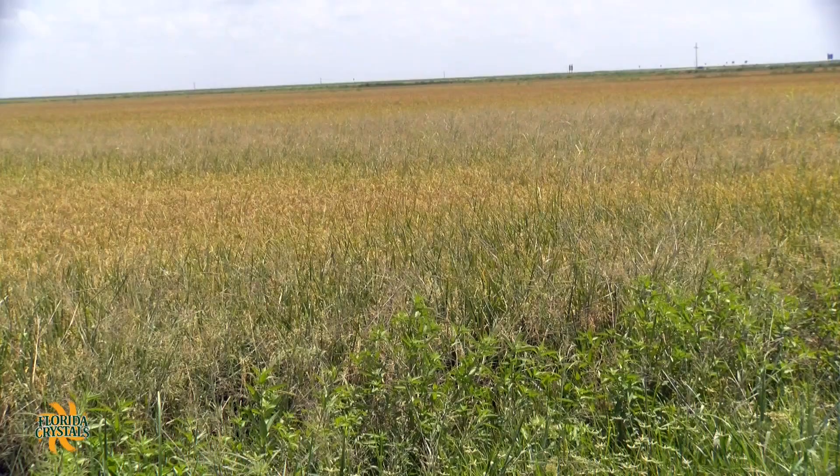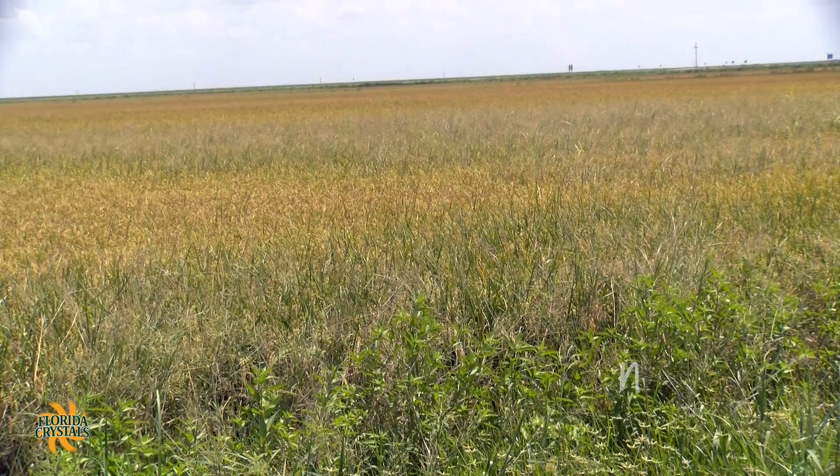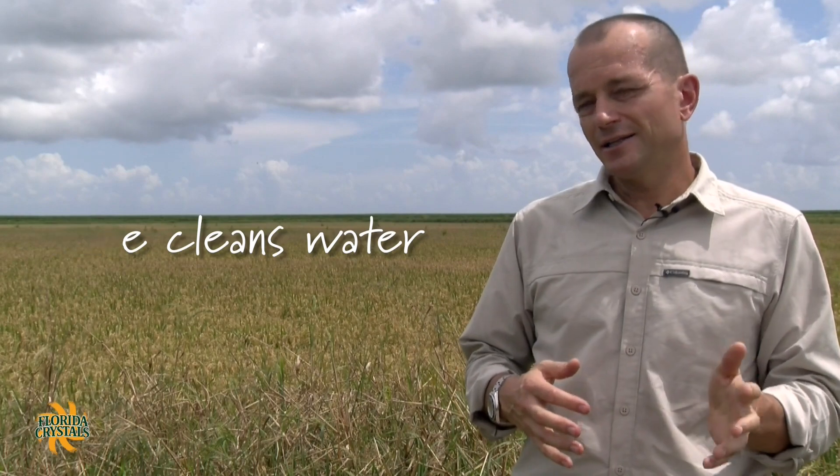Second, permanent flooding stops the mineralization of nitrogen, phosphorus, and potassium. Rice also cleans the water that is in the field.